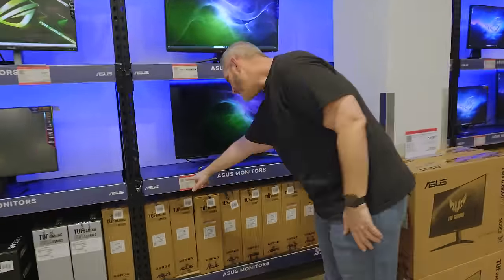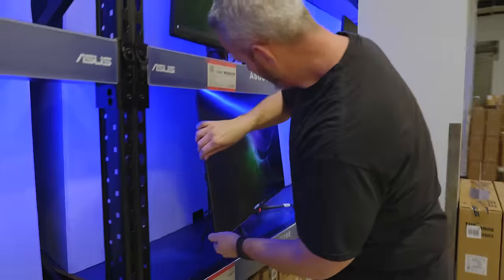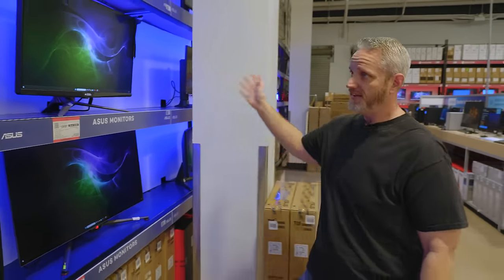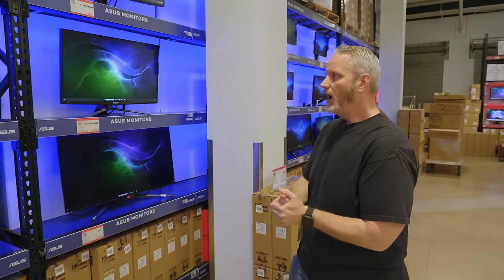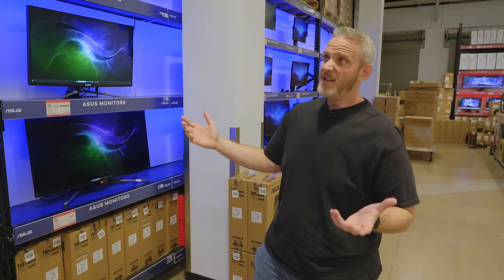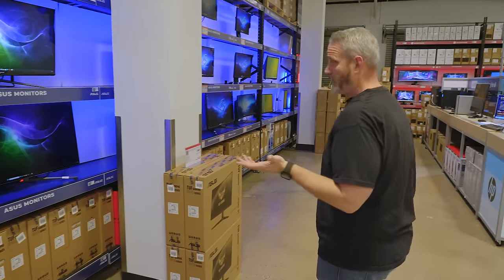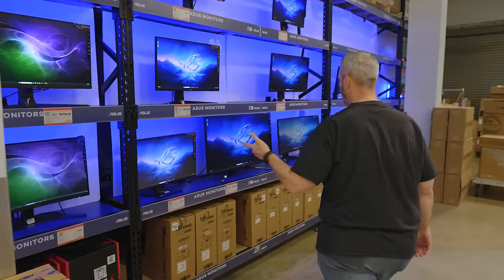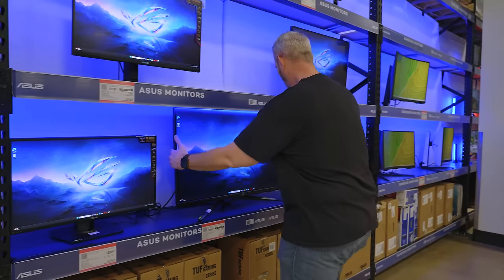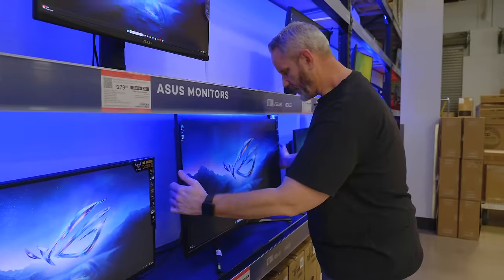This is the PG-42UQ — actually, this one's different; this one's very thin. What's nice about this is you can come over here and touch, feel, and look at these monitors. The only downside is they're all sharing a split signal, which can degrade some of the quality. But it at least gives you an idea of the size, what the base looks like, and how it looks in person. They're all going to be in display mode — super dynamic, very bright, poppy colors. But it's better than just looking at it in the box. We've got curved monitors here too. This is the PG-38UQ — I had the 42UQ — and this one is noticeably fatter from the side.